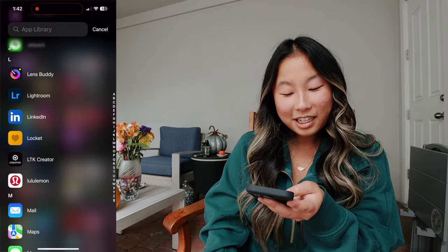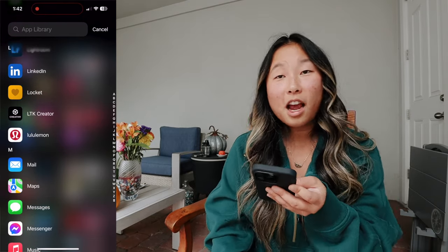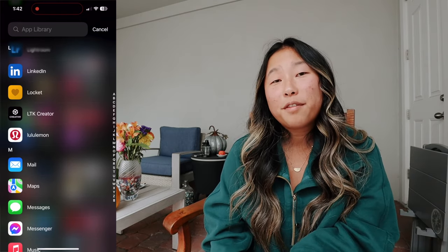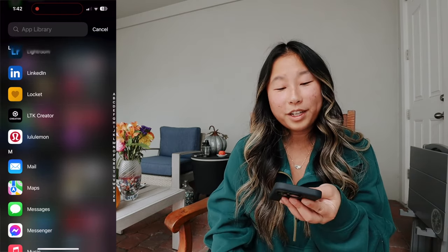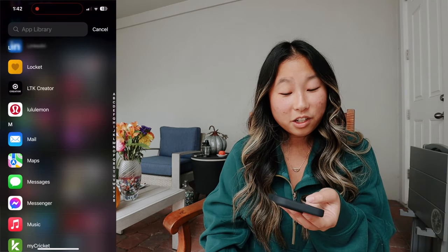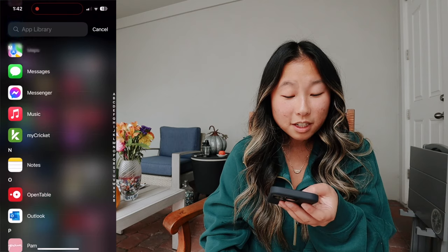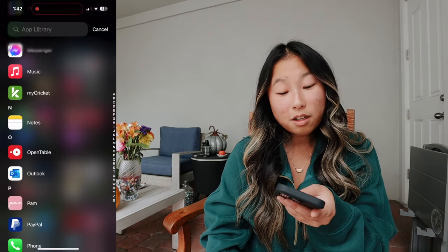Then I have LensBuddy, Lightroom, LinkedIn, Lockit — that's the app where you can put a picture of your friend on your home screen in a widget — and then LikeToKnowIt, Lululemon, Mail, Maps, Messages, Messenger, Music, My Cricket. Cricket is my cell phone carrier.